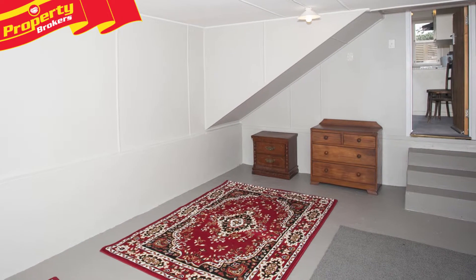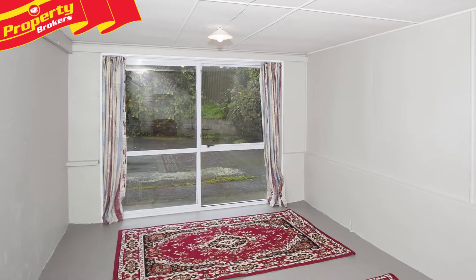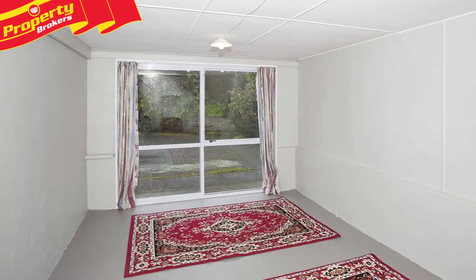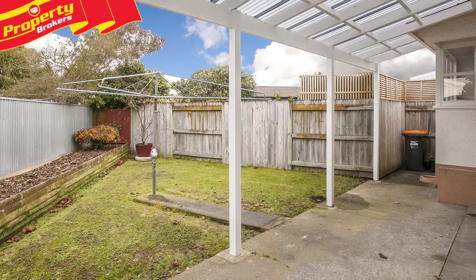The original property featured a garage, and in later years windows and a ranch slider were installed so this space could be utilized for additional storage or living space. However, it could also be converted back to a garage.